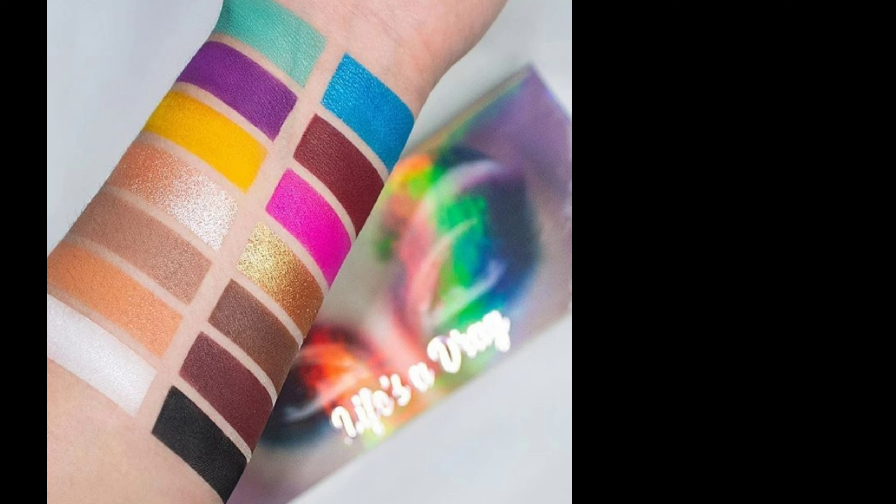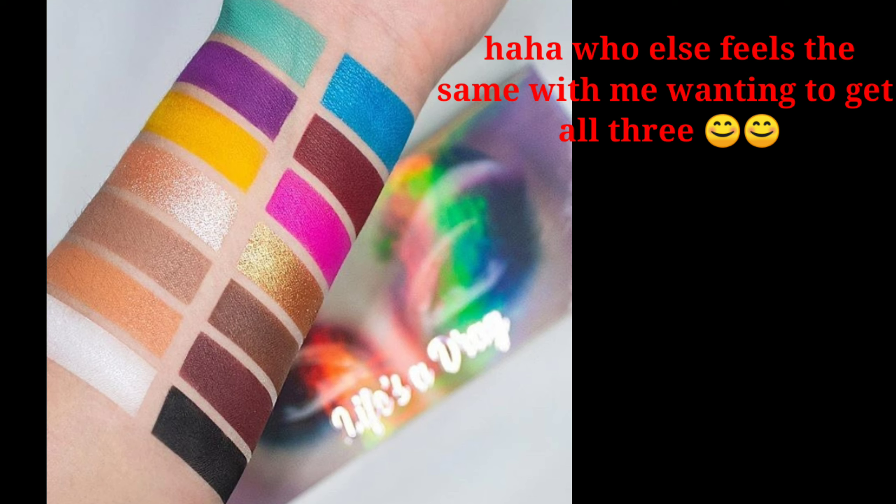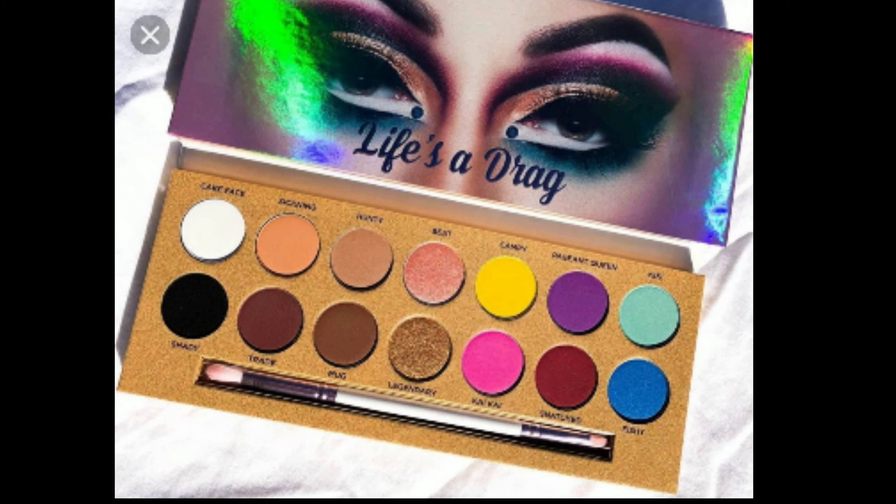The Lunar Beauty 'Life is a Drag' palette retails for $45, same as the Smashbox. Out of all three, I'm looking forward to this one most. The eyeshadow finishes include matte, satin, and glitter — it has eight neutrals, six bold shades, is cruelty-free, and according to them it blends out like a dream.